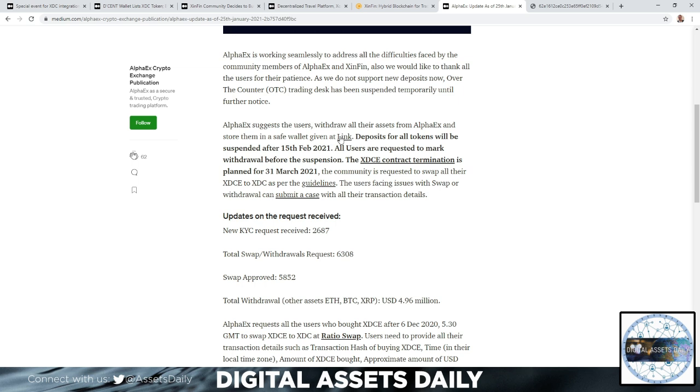Links will be available in the description below. Deposits for all tokens will be suspended after February 15th, 2021, and all users are requested to make withdrawals before the suspension. The XDCe contract termination is planned for March 31st, 2021; the community is requested to swap all XDCe to XDC per the guidelines. Users facing issues with the swap or withdrawal can submit a case with their transaction details.